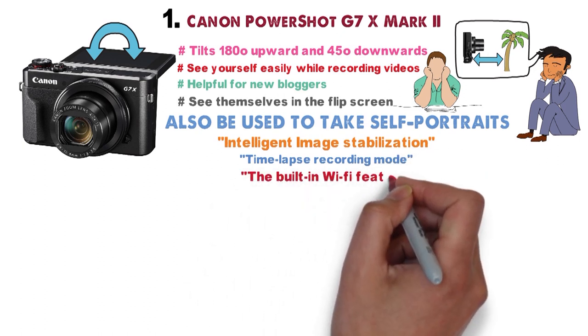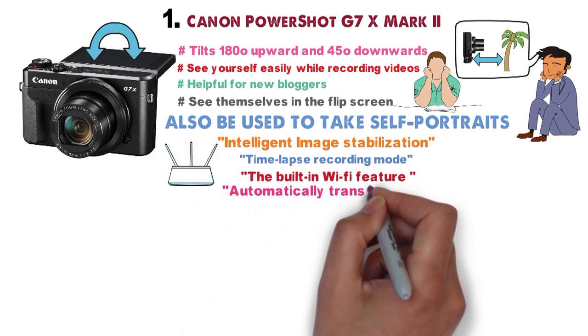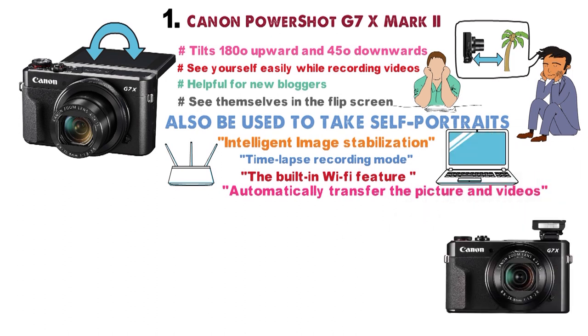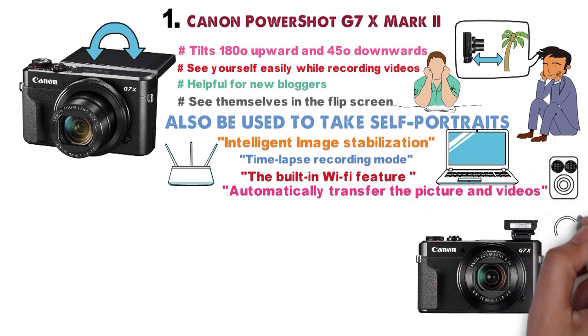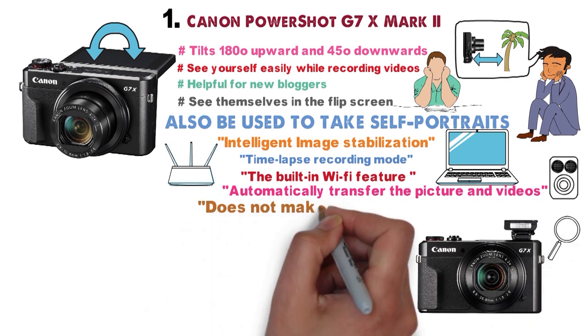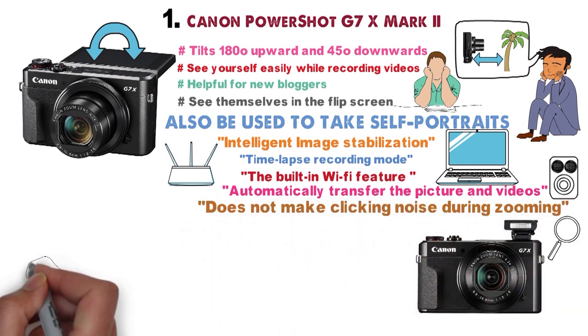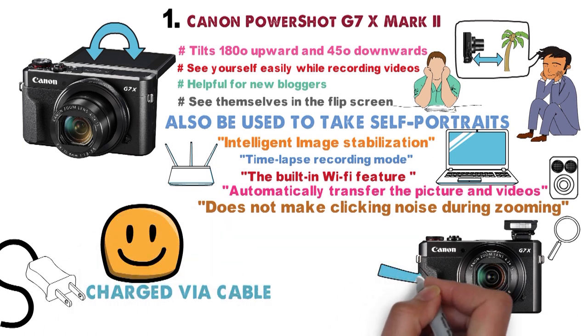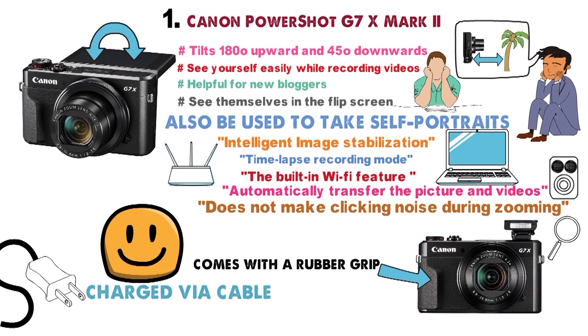In addition, the built-in Wi-Fi feature lets you automatically transfer pictures and videos to your PC without a USB cable. The Canon G7X Mark II also has an edge over its predecessor in that it makes no clicking noises during zooming. In situations where you forget the charger, it can be charged via cable. It also comes with rubber grips, which is an added plus.